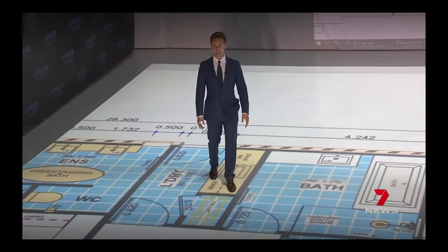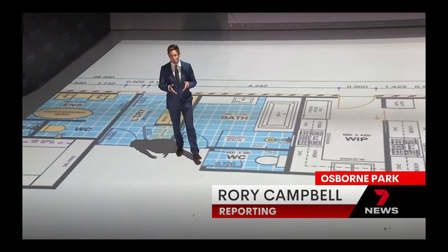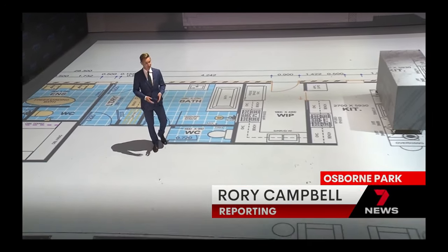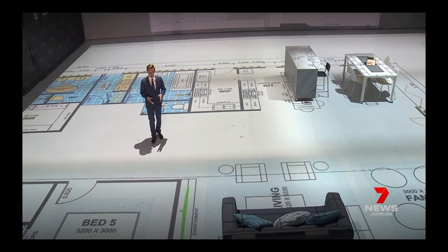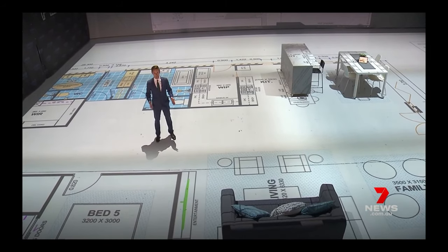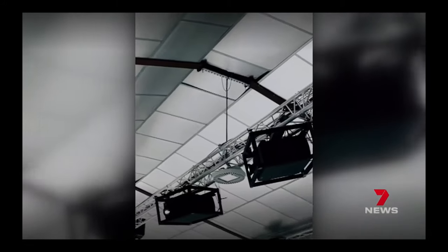One area this company thinks it can help is finding solutions for WA's homelessness crisis. As part of its reopening, it's offering this space to the state government for social housing projects free of charge for a year. We're hoping that the Western Australian government does take us up on our offer and really be the flagship of what can be done around the world. Critical decisions, whether you're a government or someone who just wants to get your home right. Rory Campbell, 7 News.